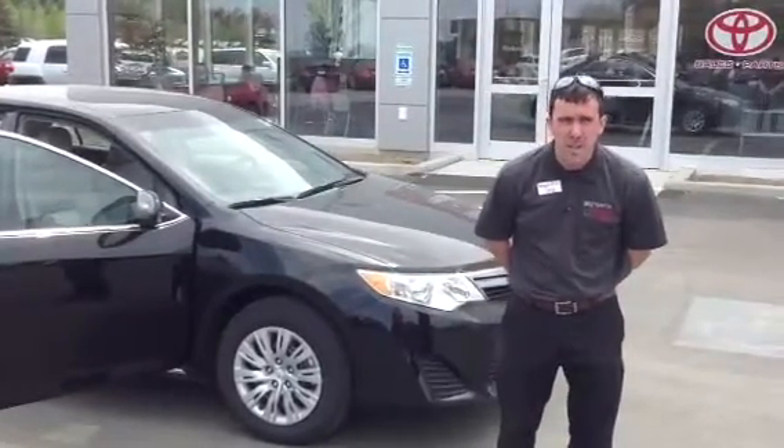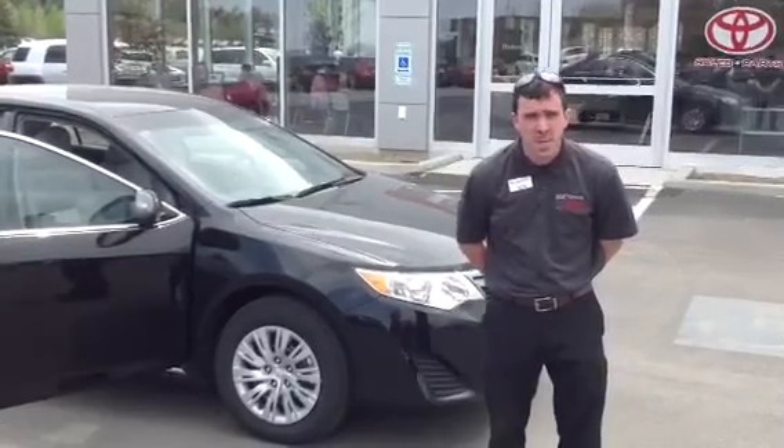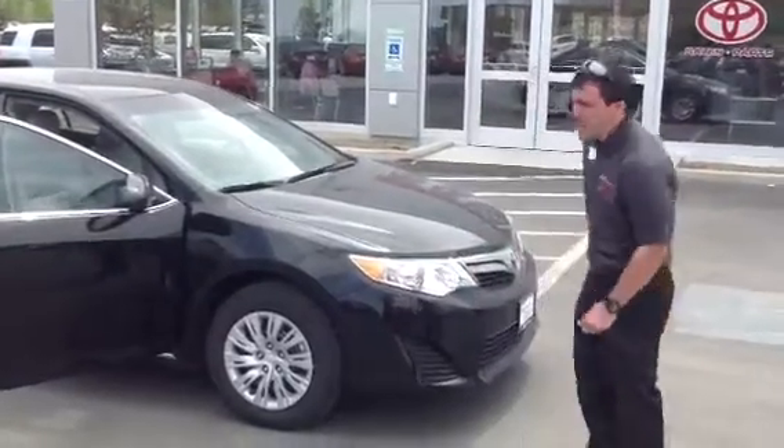And then of course, legendary Toyota reliability and durability that you just can't beat anywhere. So let's take a look on the inside of the vehicle.